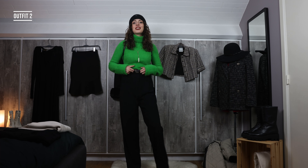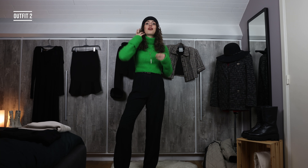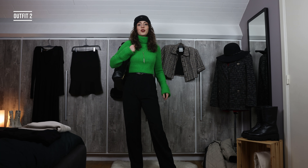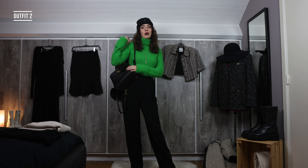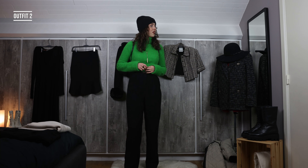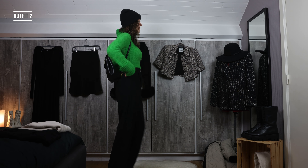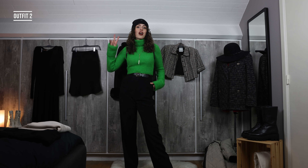I've been wearing this to work and I love it — I get compliments every time. I think I underestimated how good the color green looks on brunettes. If you haven't tried it as a brunette, I highly recommend it. Switching out the skirt for pants is outfit number two. I accessorize with a black beanie and a Coach backpack that's also a two-in-one — it can transform into a handbag. I love how the beanie ties up the whole look.